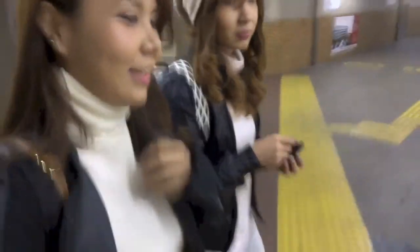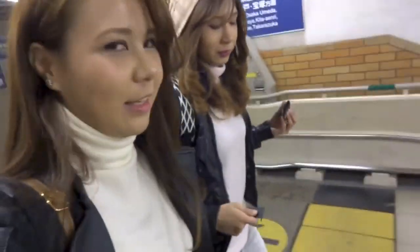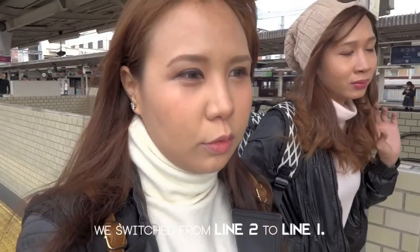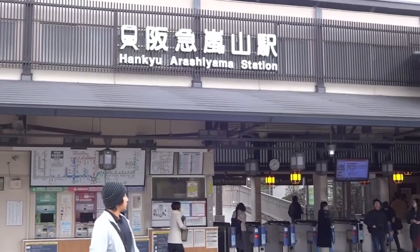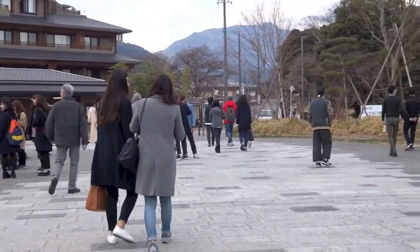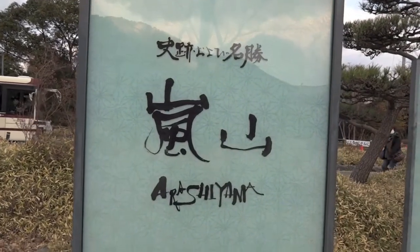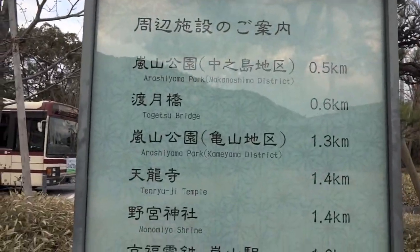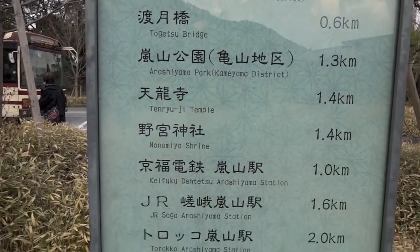Our theme today is kawaii. We had to switch after riding Line 2 to go to Line 1, which is the local train that goes to Arashiyama. We're in Arashiyama now — we'll be walking and visiting places, but we'll just go to the forest.